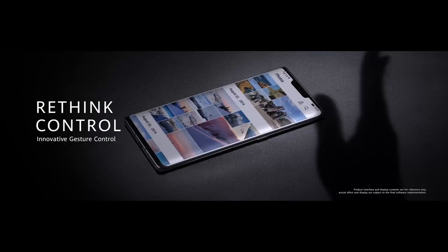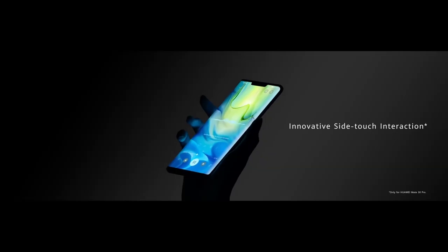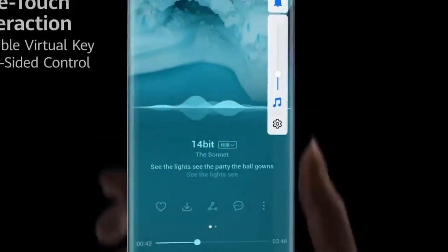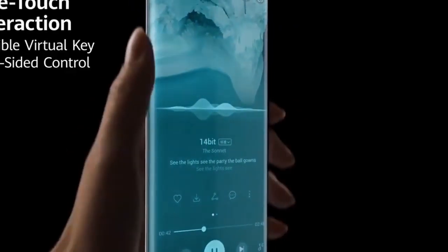But there are some exceptions too. The sides will be activated only when you double tap the curved display — you do it to increase or decrease the volume, or to use it as a shutter key for the camera.